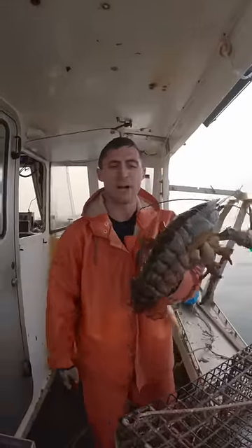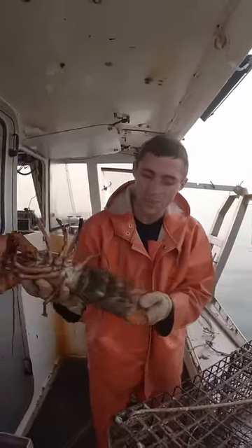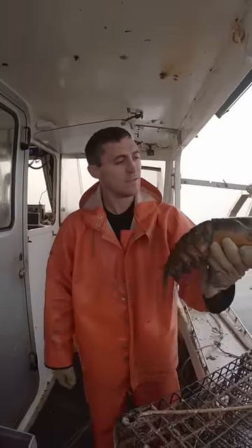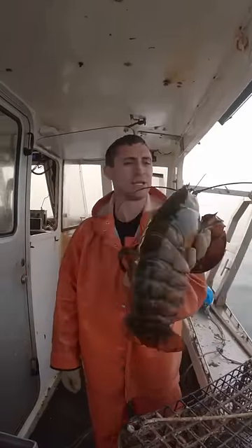If you're new, the notch signifies that she's a breeder. So that way if she's caught down the road when she doesn't have eggs, she can't be kept. It's a way of protecting them and keeping them in the ocean — it's one of many things we do to keep the population sustainable.